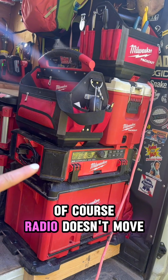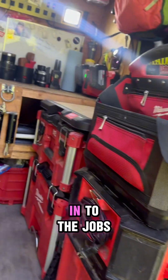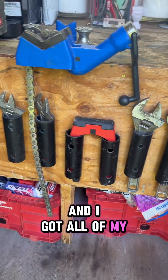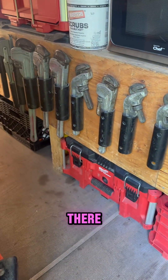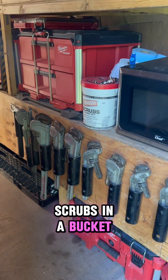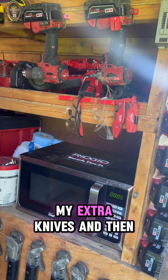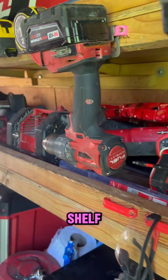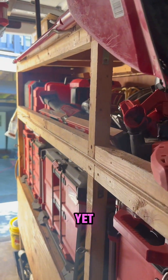Of course the radio — it doesn't move. I don't usually bring it in to the job, so I bring in a smaller one for that. And I got all of my wrenches, my little neck flight there, scrubs in a bucket, microwave, some safety glasses, my extra knives, and then kind of here's my Milwaukee shelf. It's chaos, I know — I haven't figured out a good way yet.